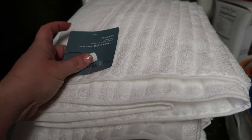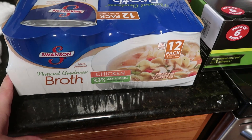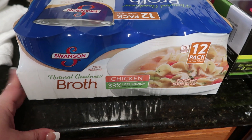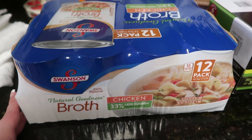I am almost completely out of chicken broth and I use this in a lot of recipes, so I went ahead and picked up another pack. There are 12 cans in here by Swanson, and this is $6.59.